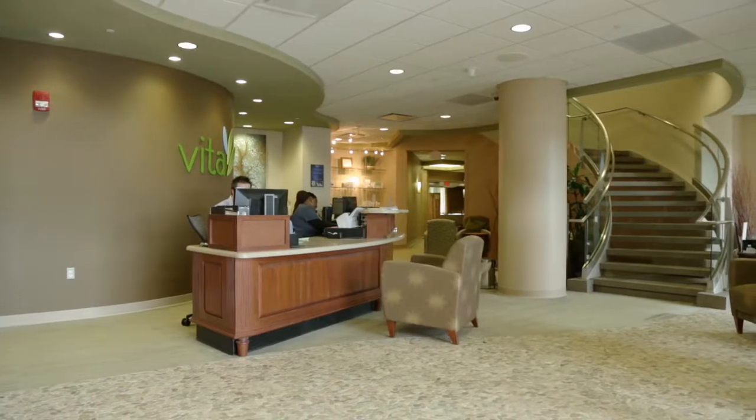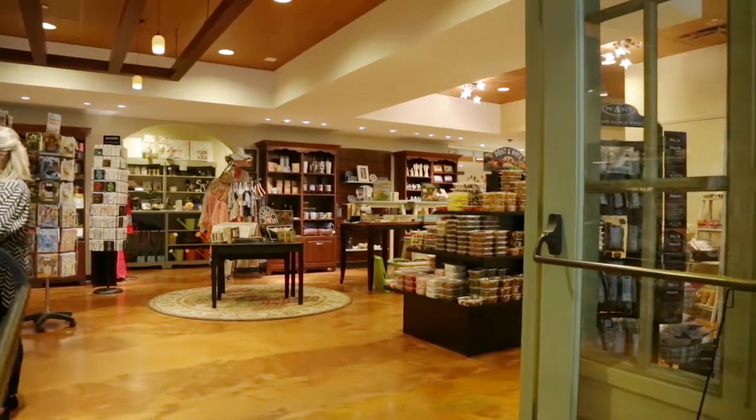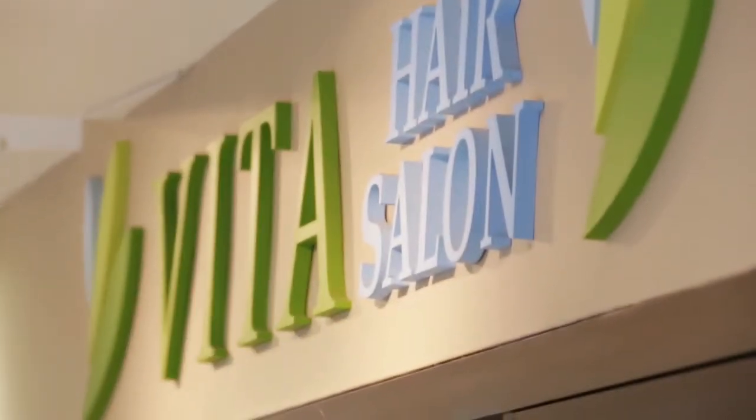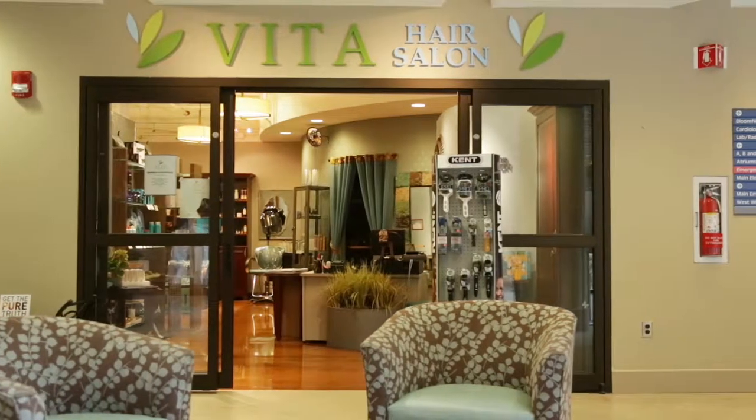We learned that people want amenities around them so that when they have inevitable waiting times or down periods while they're waiting for test results, there's something to stimulate them and occupy their time. So not just retail, but retail that would really be meaningful to them — things like spa services through Vita, our LiveWell shop which has more than a typical gift shop, and a beauty salon so that people could partake in those services while they're waiting.